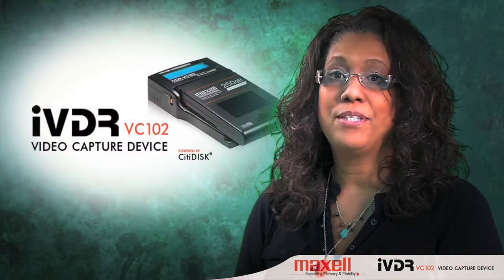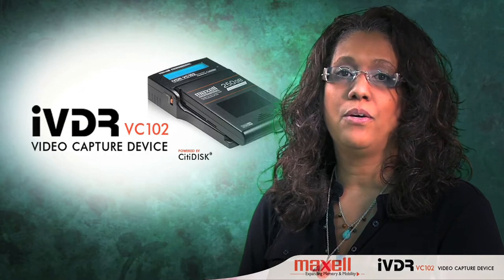That's why I was interested in Maxell's VC-102 when I saw it at last year's Weva Expo in Orlando. We shoot and produce roughly 20 videos a year in locations around the world. Some of these weddings can last multiple days, meaning we need to record a lot of footage.